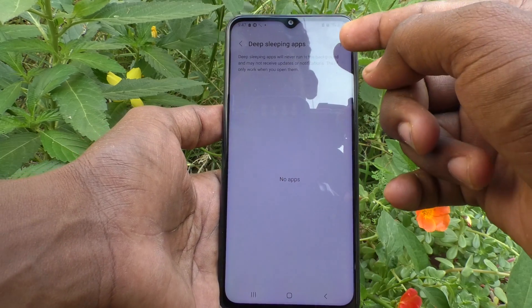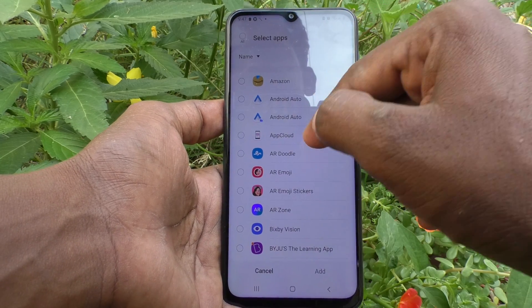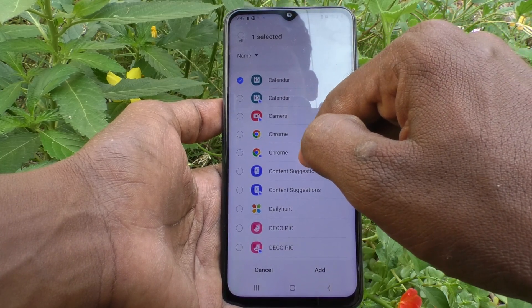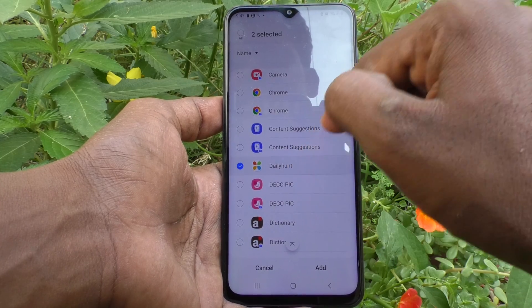Then Deep Sleeping Apps — click on it and here you can also add some apps. Here I add Calendar and Daily Hunt.